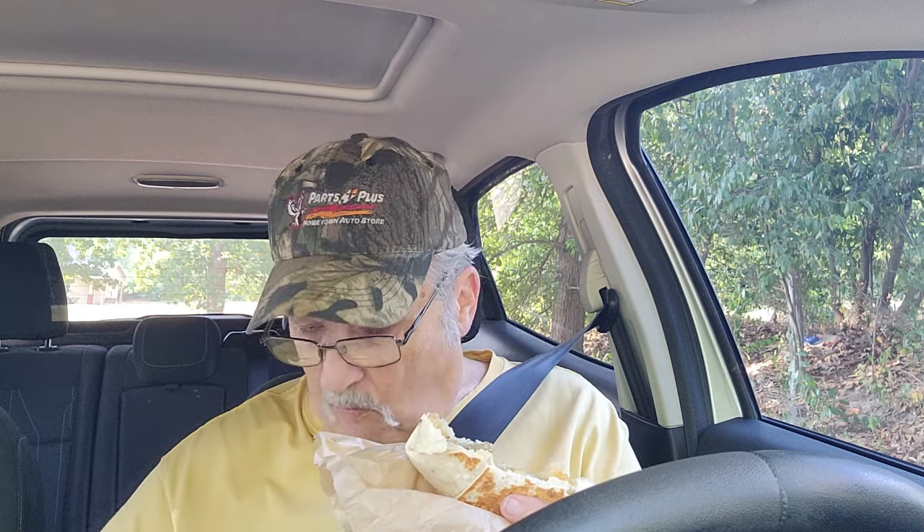The hash browns inside this crunch wrap are a lot softer than that hash brown stick on the side — I didn't care much for that one. How many of you like that hash brown? Time for my Pepsi.